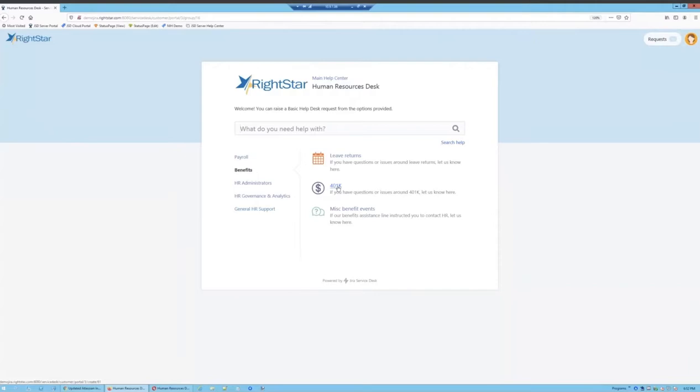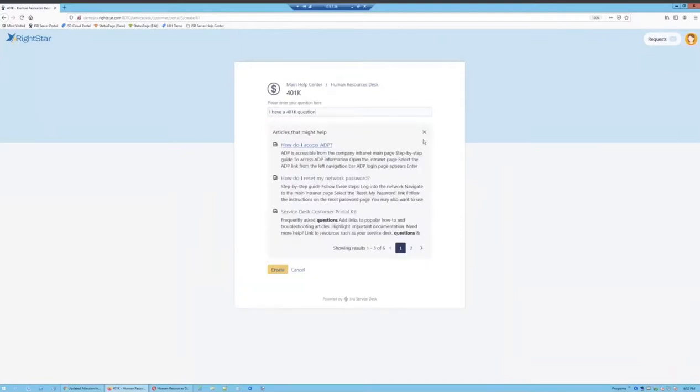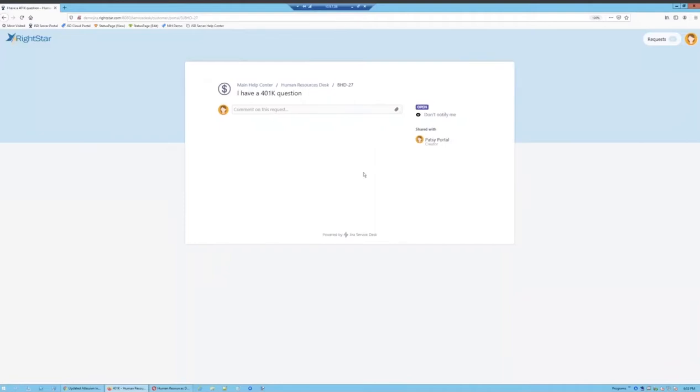Let's drill into one of these requests and fill out a couple as an end user. First, let's do a 401k question. As I begin to type, you can see that I have some knowledge-based article suggestions displayed — if I've configured this request type to do so — to help me, maybe to prevent me from needing to submit it. We do want to go ahead and submit this, so I'll dismiss those and click Create to create an issue. Patsy has now created her first request from the portal.